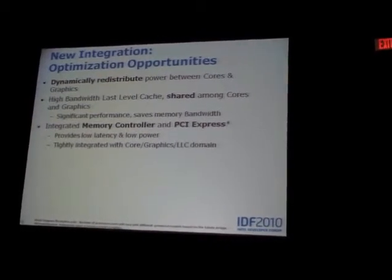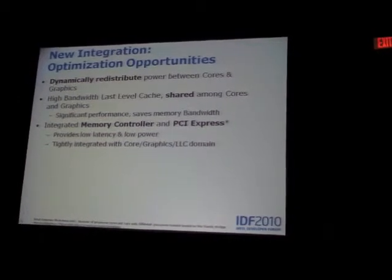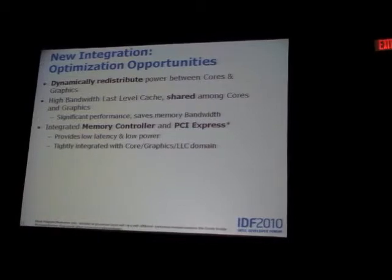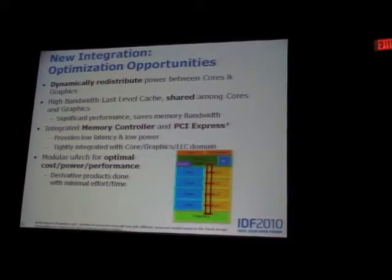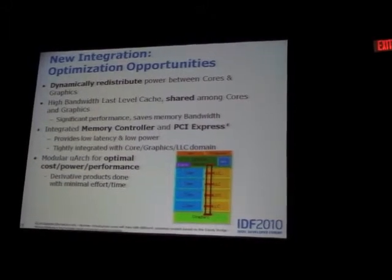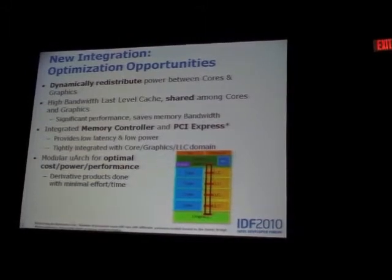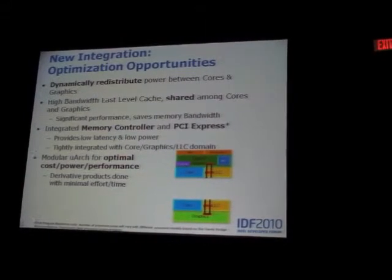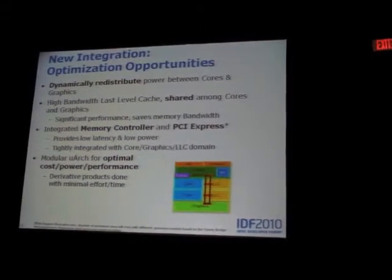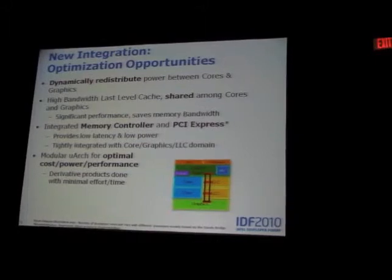Memory controller integration and PCI Express controller integration were done very tightly, coupled with the core and graphics domain, such that latency to memory and PCI is very low, and we save power without intermediate buses. We have a very modular architecture — this ring architecture is laid out so we can easily add and remove cores when necessary. The graphics can also have different versions, and creating a two-core product is almost as straightforward as it appears.